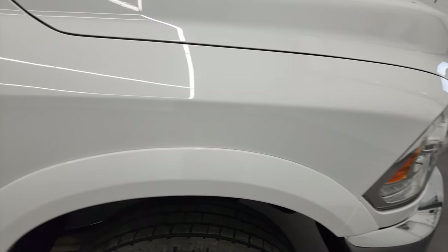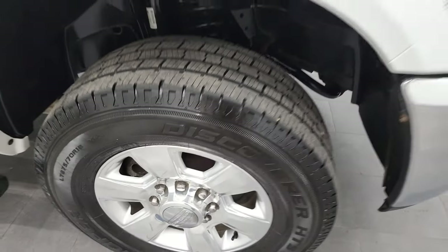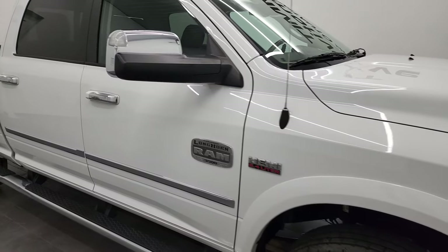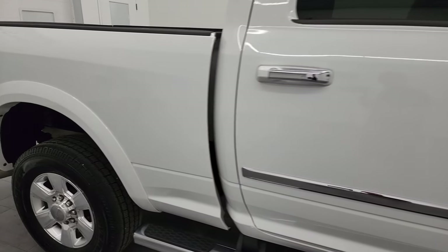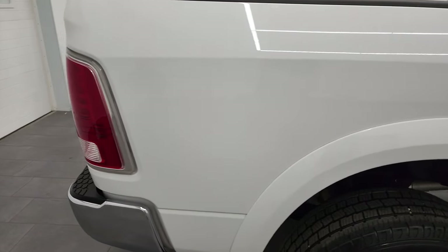Passenger side front fender — no dents or dings on there, and the passenger side rim — no scuffs or scrapes. As you go down this side of this 2015 Ram 3500 crew cab, short box, single rear wheel, Laramie Longhorn, take note of how clean the body is, how reflective and mirror-like that paint is.